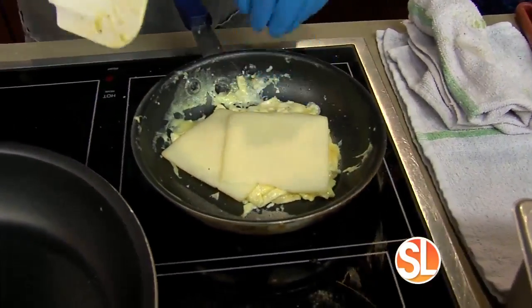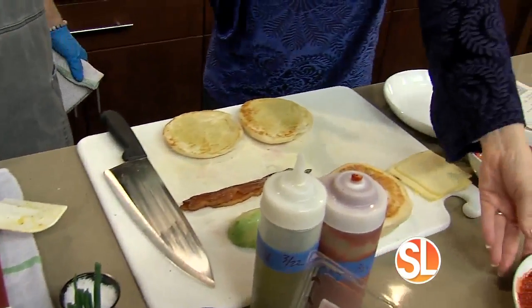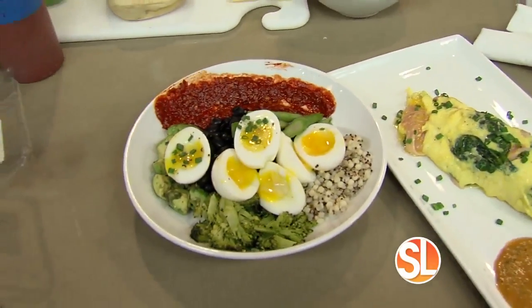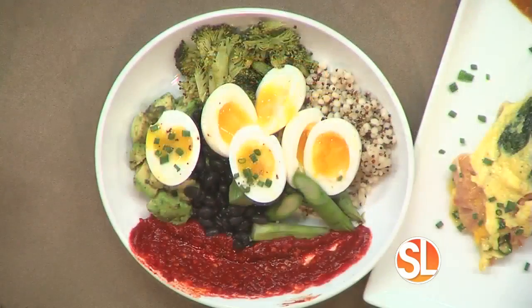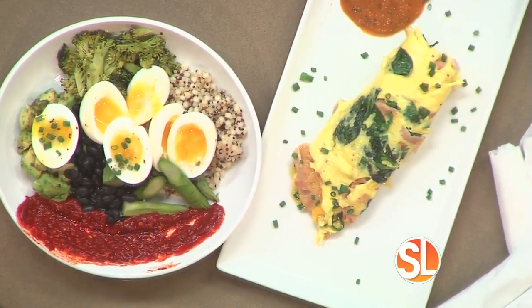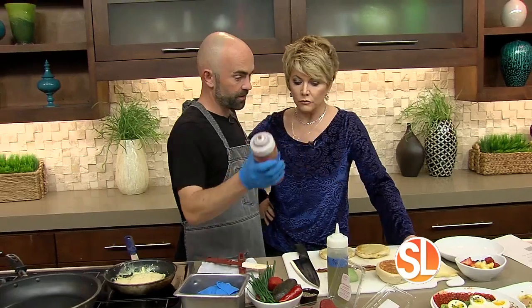Go ahead and let that do its thing. In case you missed the first segment, he made this amazing protein bowl, which is always on the menu, and the rolled omelet, which is always on the brunch menu. And then there's the little sammy that we're doing here. For this one, I'm also going to use the harissa.